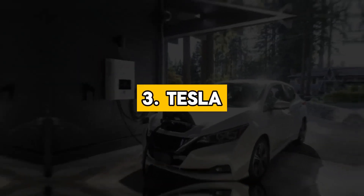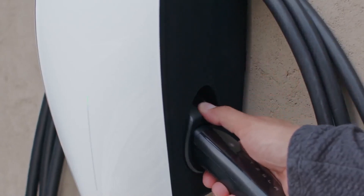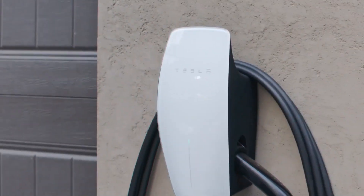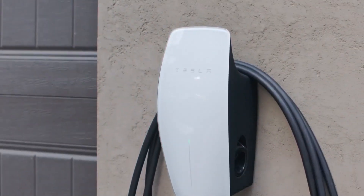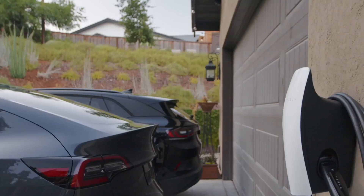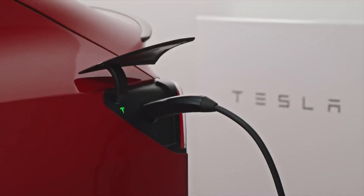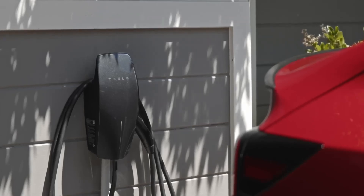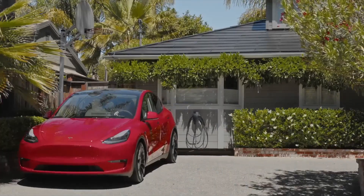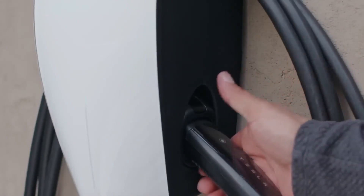3. Tesla. Tesla, renowned for its leadership in electric vehicles (EVs), extends its commitment to sustainable transportation with a range of home charging solutions, notably the Tesla Wall Connector. This Level 2 AC charger seamlessly integrates into homes, delivering up to 48 amps for swift charging, equating to approximately 44 miles of range per hour for most Tesla models. Safety features, including UL listing and ground fault circuit interruption (GFCI), ensure peace of mind during operation. Its user-friendly design facilitates straightforward installation and operation, while optional weatherproof enclosures cater to outdoor installation needs.